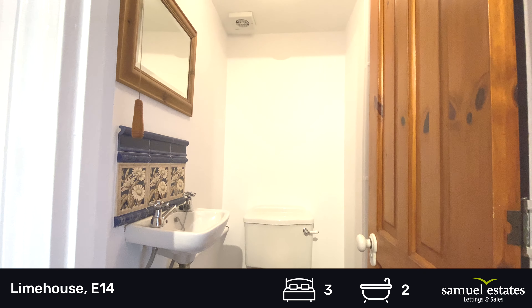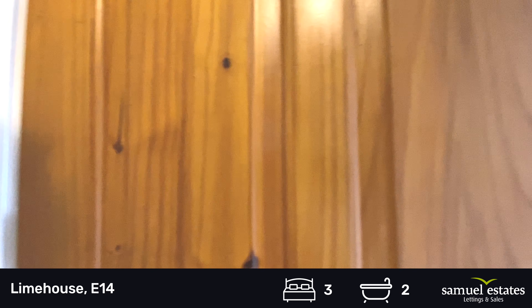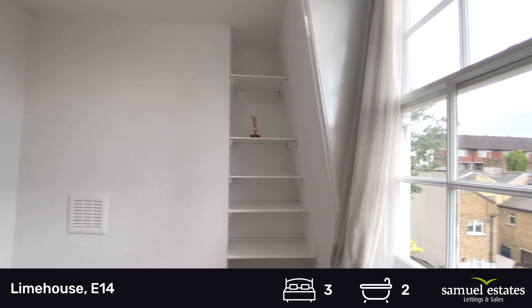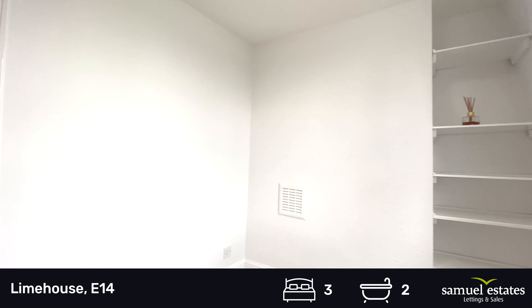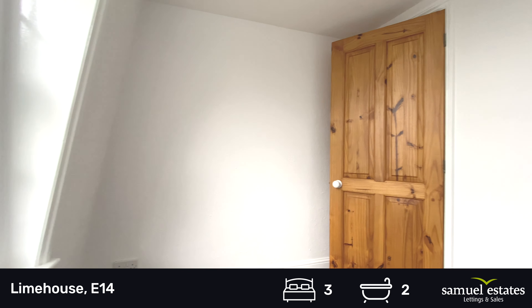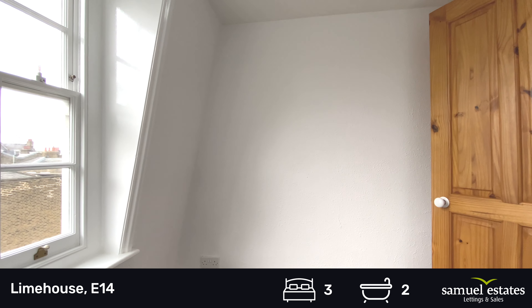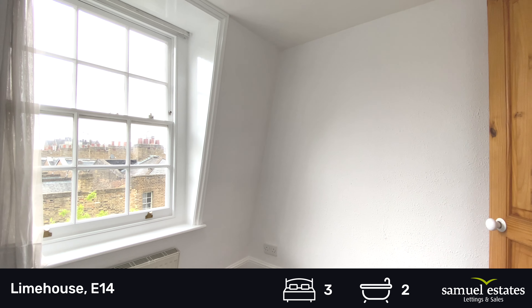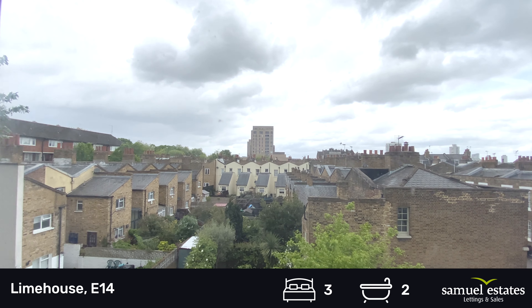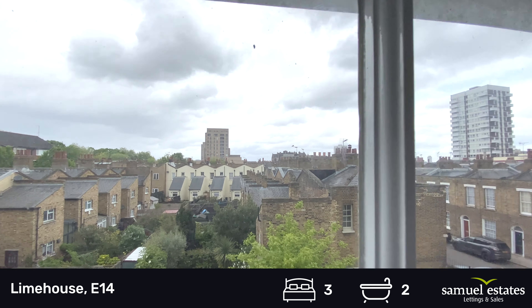We have a separate toilet at the top of the stairs. And then this would be the third bedroom — a very large single room. There's a great view over and towards the city.